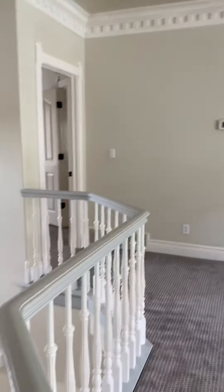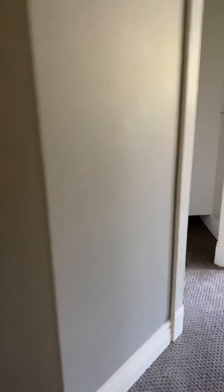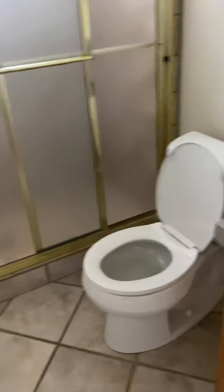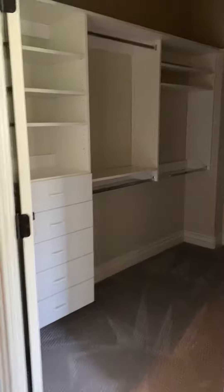Lots of bedrooms up here. We're going to start over on this side. Here's the bathroom. You're in a closet.